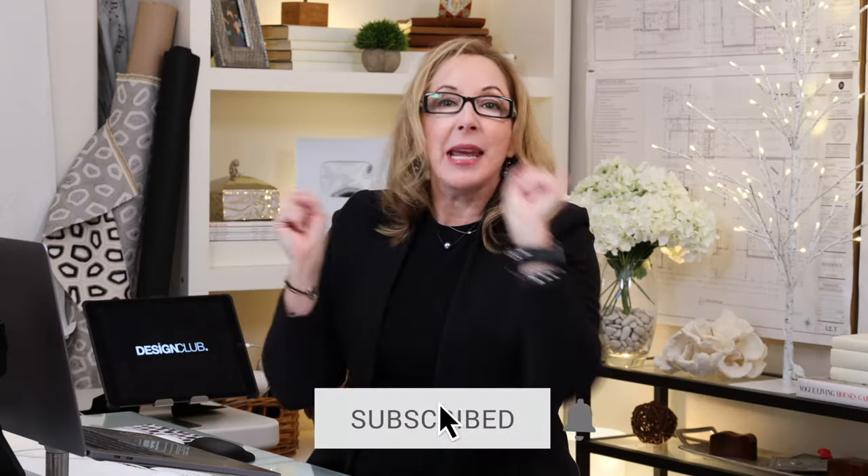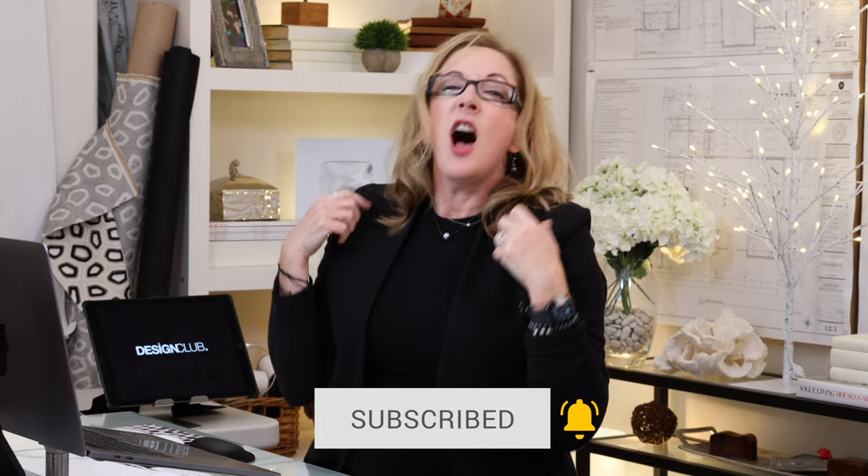Guys, if you're liking this info, please subscribe, hit the button, ring the bell. I love your comments — please keep commenting, they make me so happy. I read them in bed at night.